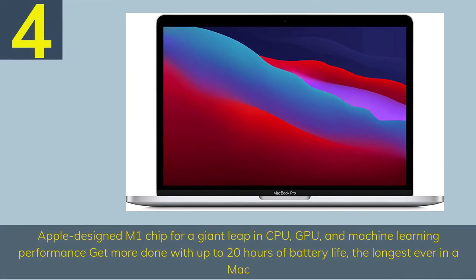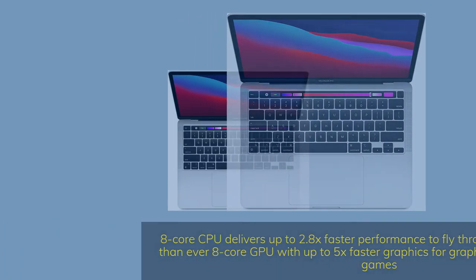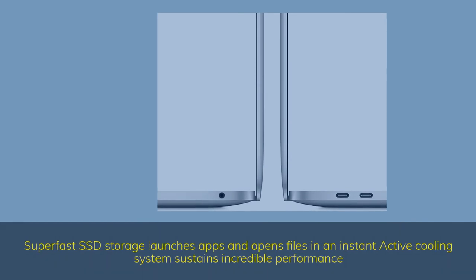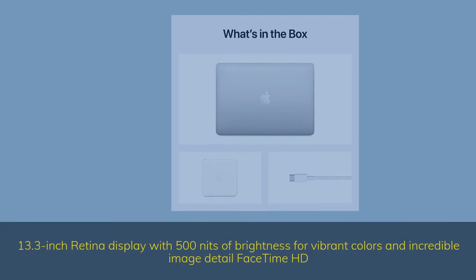Number 4. Apple-designed M1 chip for a giant leap in CPU, GPU, and machine learning performance. Get more done with up to 20 hours of battery life — the longest ever in a Mac. 8-core CPU delivers up to 2.8x faster performance. 8-core GPU with up to 5x faster graphics. 16-core Neural Engine, 8GB of unified memory, super-fast SSD, active cooling system. 13.3-inch Retina display with 500 nits of brightness for vibrant colors and incredible image detail.